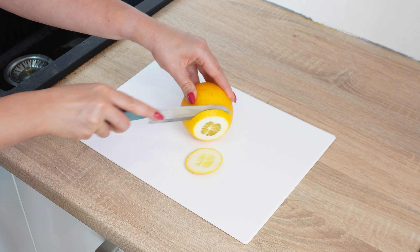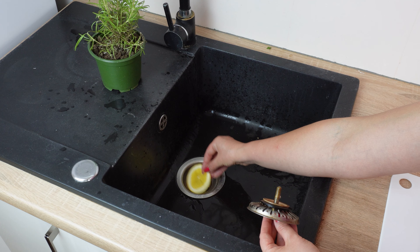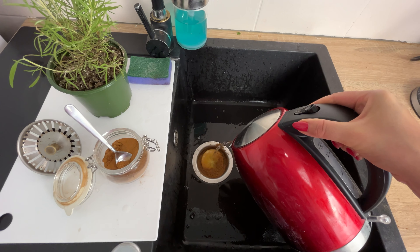Do this in the evening before bed. You'll be surprised at what you can avoid because of it. Take an orange, cut a slice about one centimeter thick, then place the citrus in the drain.